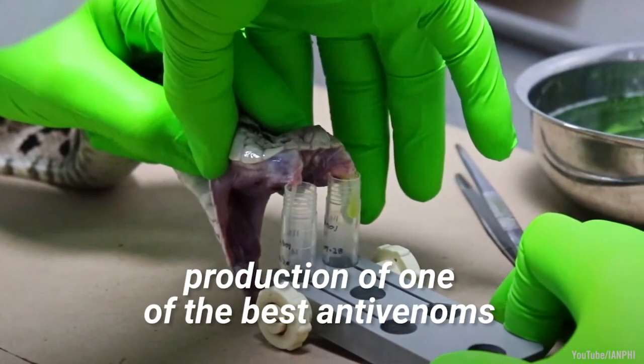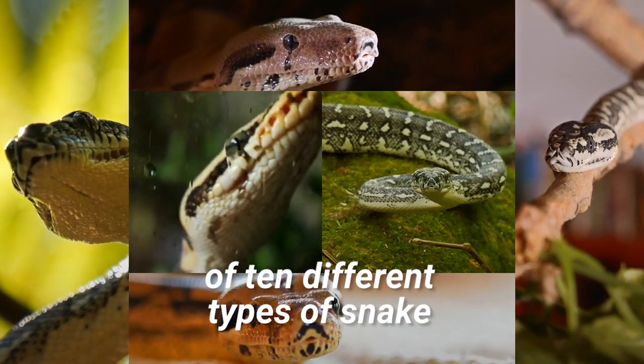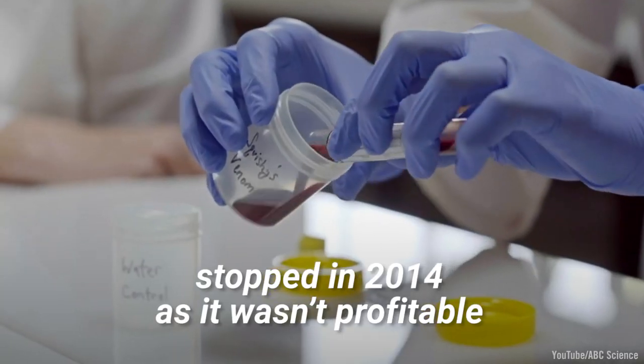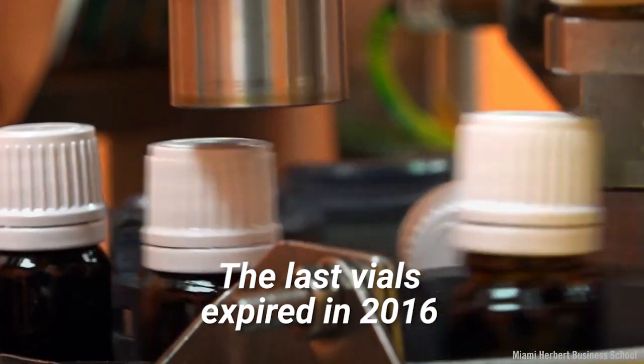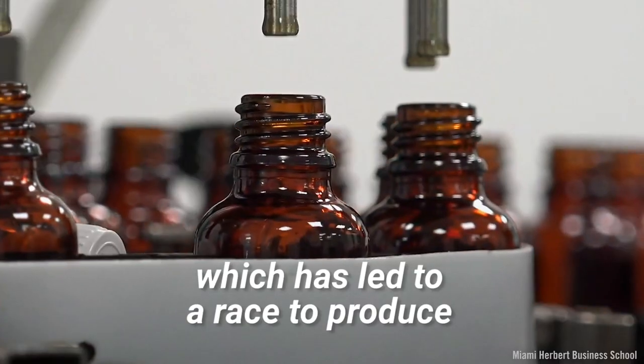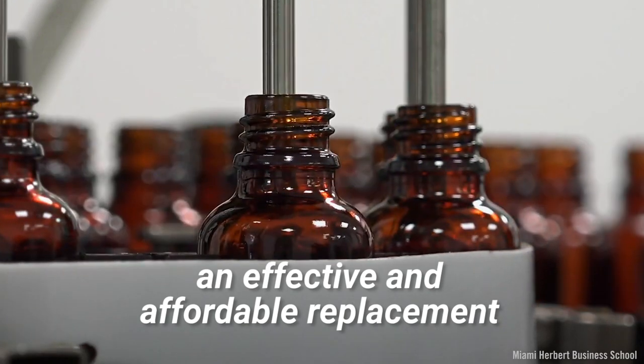Additionally, production of one of the best anti-venoms, which protected against the bite of ten different types of snake, stopped in 2014 as it wasn't profitable. The last vials expired in 2016, which has led to a race to produce an effective and affordable replacement.